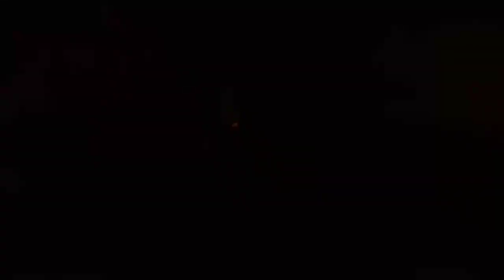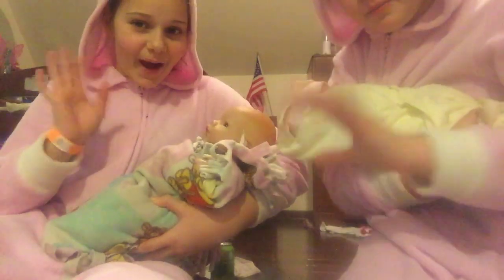Then we just really hold them for the rest of the night until they go to bed. If they need a diaper change we just change the diaper. Since this video is getting kind of long — bye guys, thanks for watching!